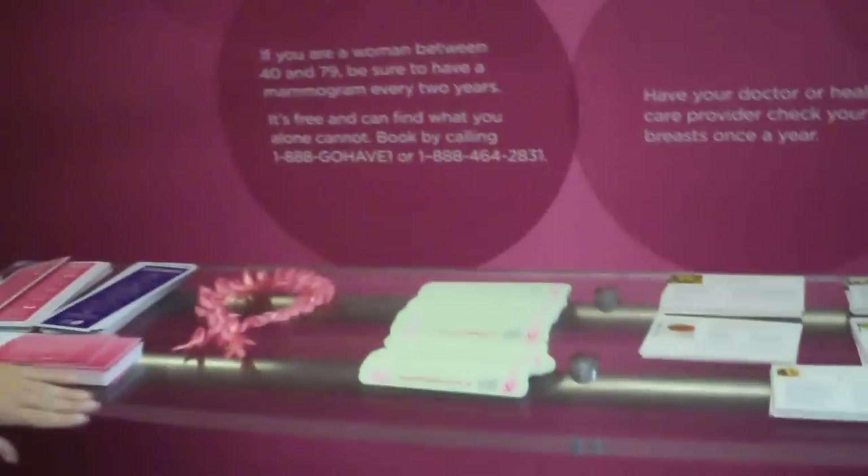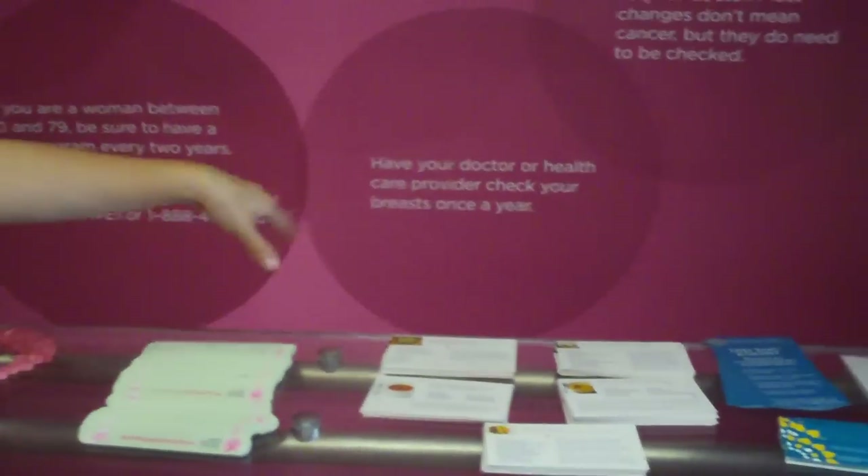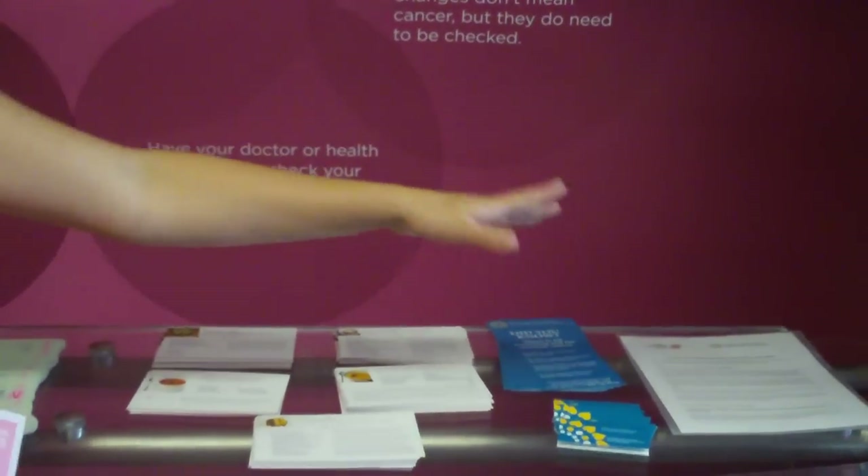Our suggestion is to try and do your checks at the same time every month, preferably about a week to two after you're done menstruating. And if you're no longer menstruating, just keep it consistent and do your checks at the same time every month. This table here is full of little giveaways — pink ribbons, nail files, some recipe cards, and information on ovarian cancer as well.